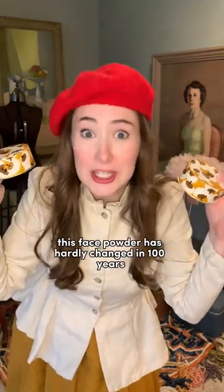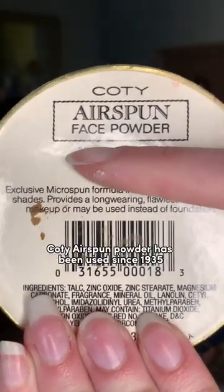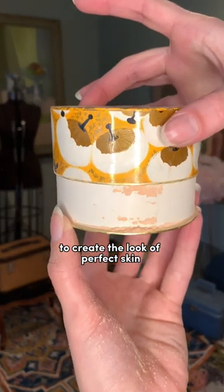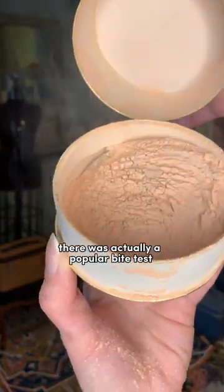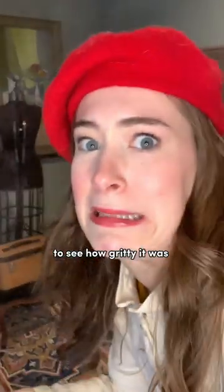This face powder has hardly changed in a hundred years. Kotī Airspun powder has been used since 1935 and was usually worn over moisturizer to create the look of perfect skin, since liquid foundation wasn't really a thing. There was actually a popular bite test where you would put some powder between your teeth to see how gritty it was.